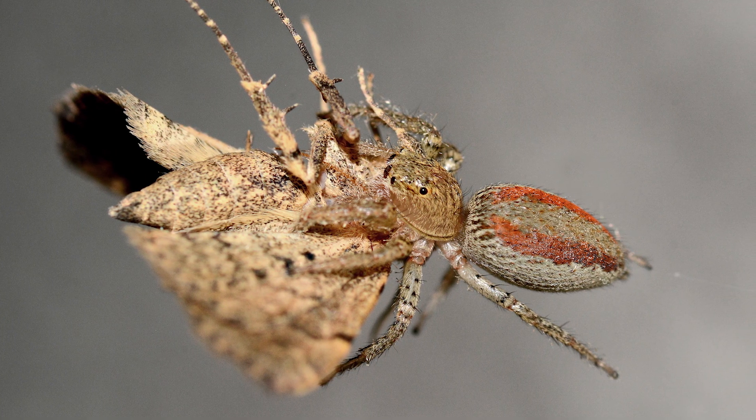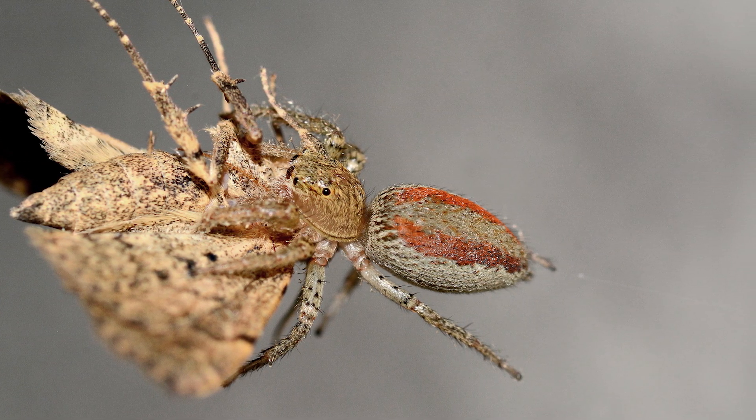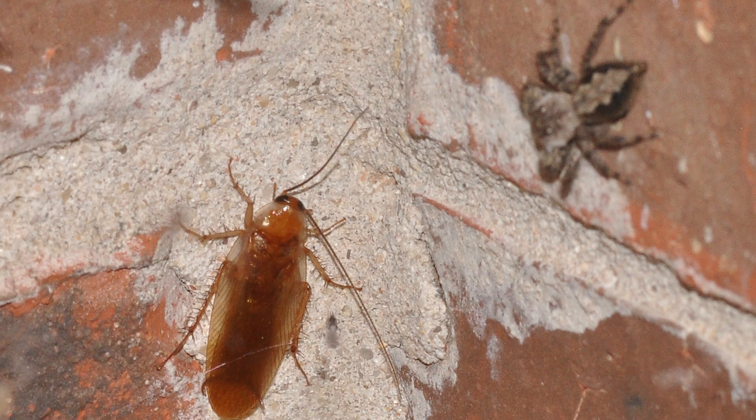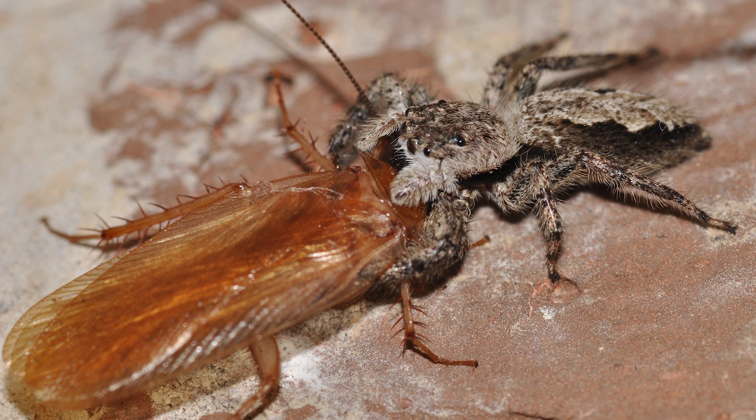One thing is certain, however: jumping spiders are incredibly accurate. While I have witnessed these jumps on many occasions, until recently I hadn't captured a good strike on film, only in photos. And while some species can leap farther than others, I would say that nearly all can jump at least several times their own body length.